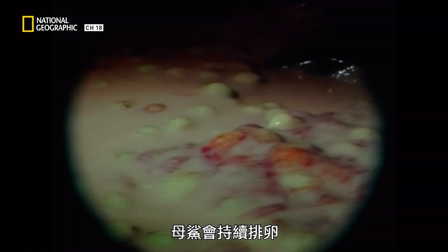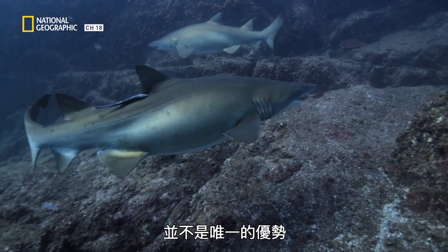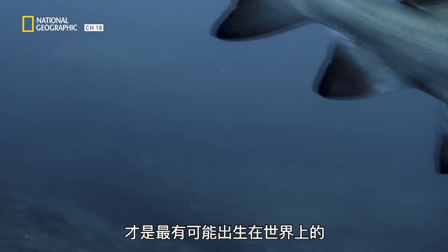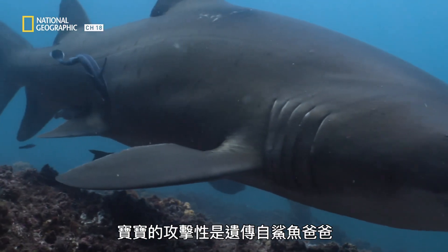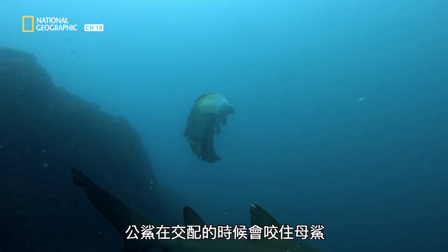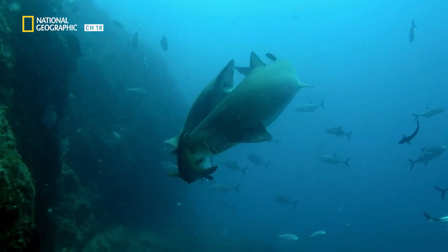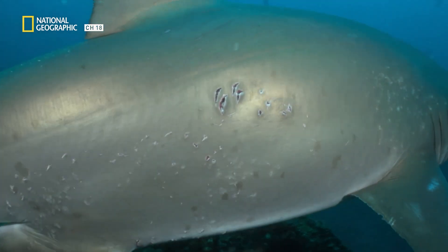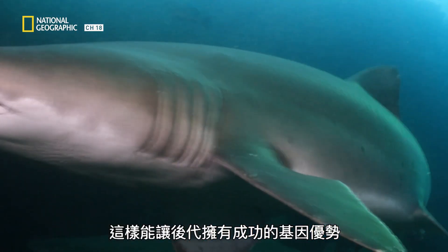Females keep producing eggs to feed the largest embryo left in each womb. But it's not just the embryo's size that gives it an advantage — it's the most aggressive baby sand tigers that are more likely to be born. That trait is passed down from the males, who initiate mating by biting the female to hold her. It's a violent affair, and the females bear the scars. The most aggressive males mate with the most females, giving their offspring a genetic advantage for success.